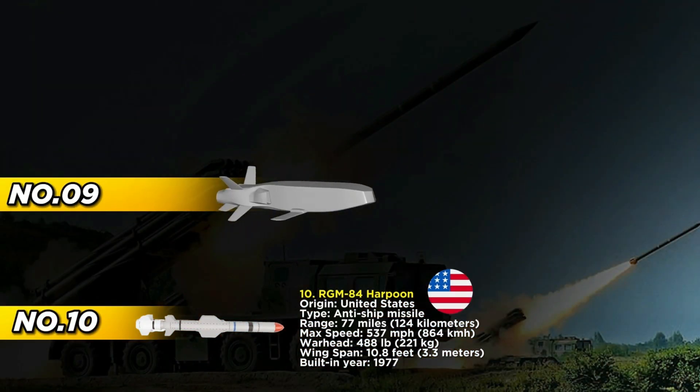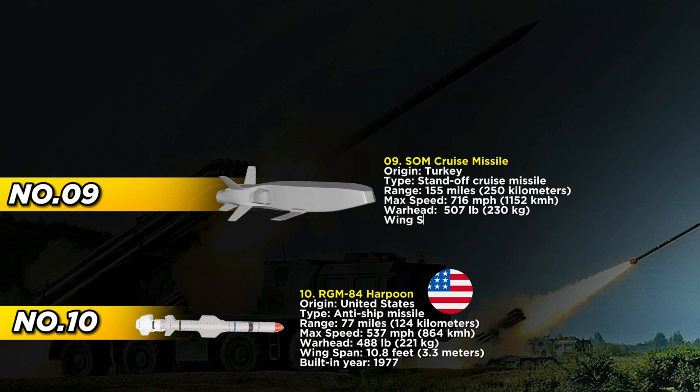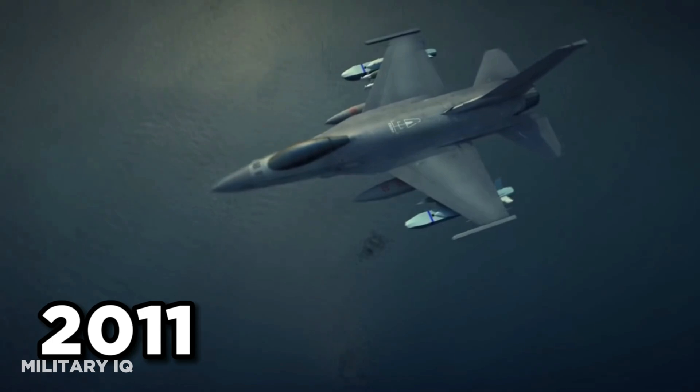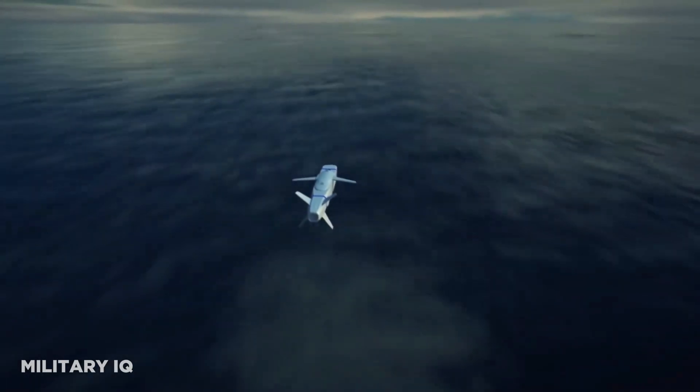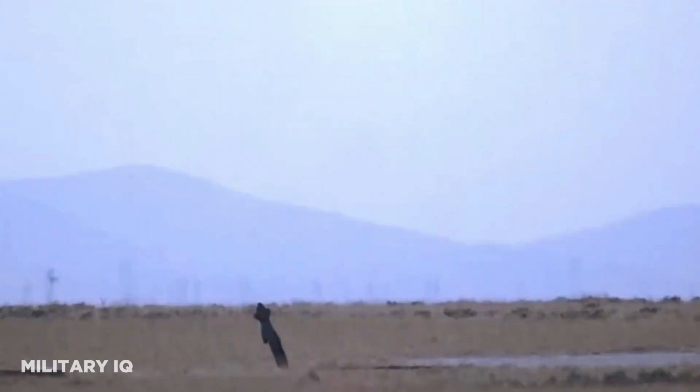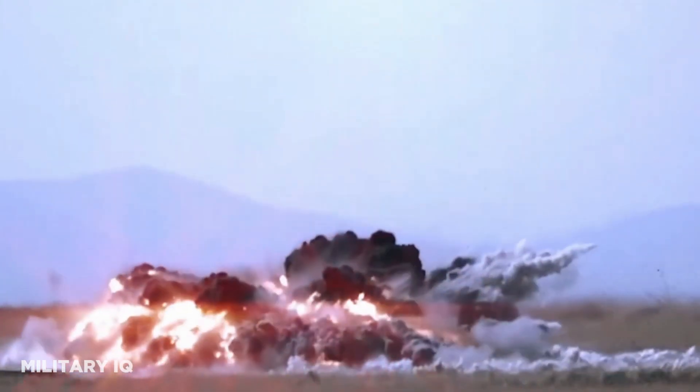Emerging from Turkey's military ingenuity, the SOM cruise missile has swiftly established itself as a critical asset in NATO's arsenal, underscoring the nation's commitment to advanced standoff cruise missile technology. Since its introduction in 2011, the SOM cruise missile has undergone significant advancements, enhancing its operational capabilities and solidifying its status as a formidable force in both land and naval engagements.